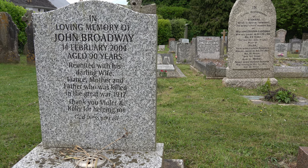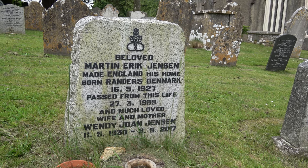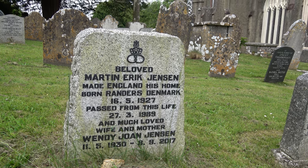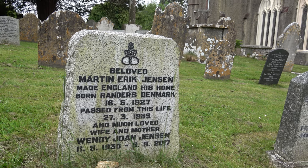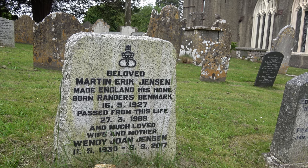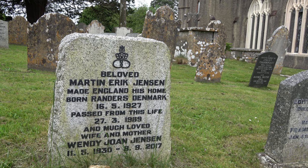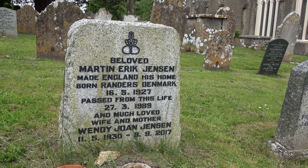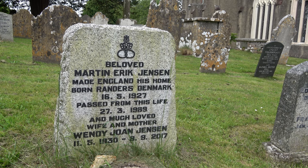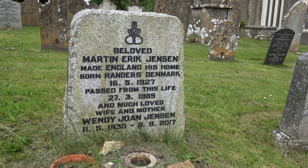An interesting one. Martin Eric Jensen, made England his home, born Randers in Denmark, 1927, died 1989. And a much loved wife and mother, Wendy Joan Jensen, who died in 2017. You wonder why from Denmark he ended up in the little, relatively remote village of Ipplepen in Devon.